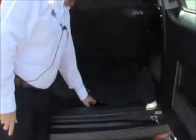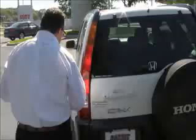Lots of room in the back. 60-40 tumble forward seats. You do have the picnic table and lots of storage underneath. Jack stored inside. The CR-V is a five passenger vehicle with lots of leg room space in the back. LATCH system for child safety seats.